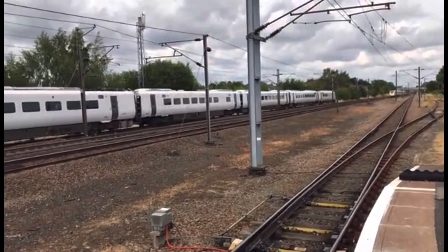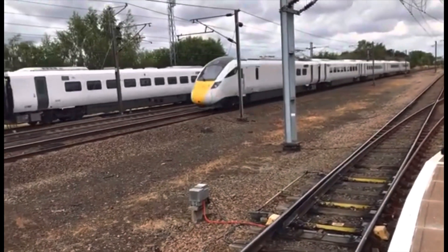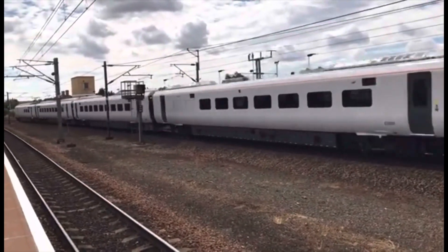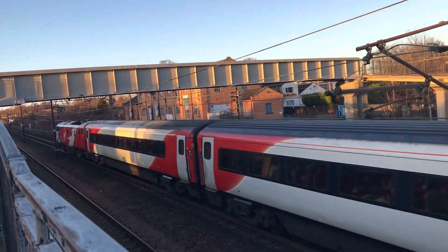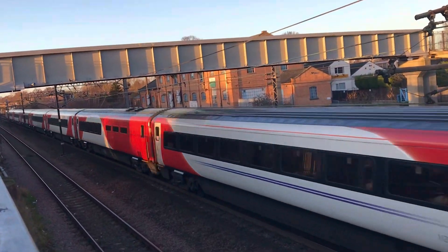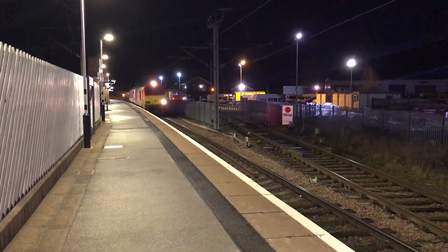By this point the days of the class were numbered. Project Azuma, which was formally announced by Virgin, was well underway with the units being built by Hitachi already on mainline test runs. The first Class 91 withdrawal took place in July of 2019 when 91108 went off lease. This locomotive was quickly followed by 91103 in August and 91117 plus 91120 in September of the same year. Further withdrawals continued into 2020 and were sped up due to the coronavirus pandemic. Planned use of the Class 91 fleet on services north of York to Edinburgh ended on 4 September 2020 when 91109 hauled the final booked InterCity 225 service for the Scottish capital.